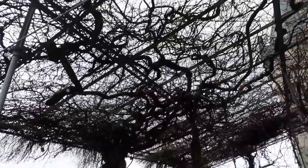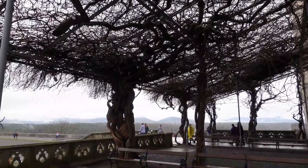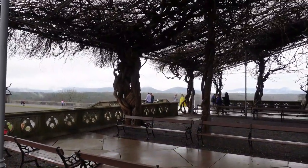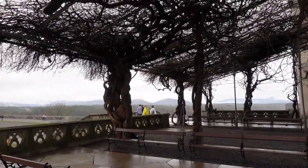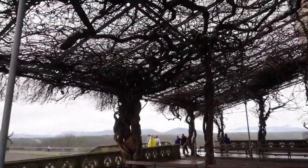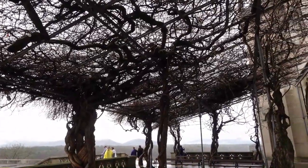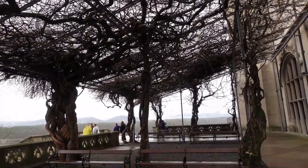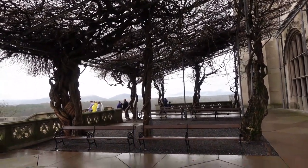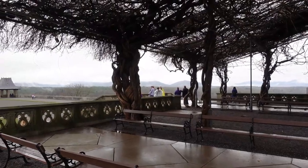This vine arbor off to the left side of the Biltmore house is Chinese wisteria. It is very old. At home, wisteria grows wild and produces a beautiful flower, but if you get it in your yard and you don't take control of it, it will run you out of your home.